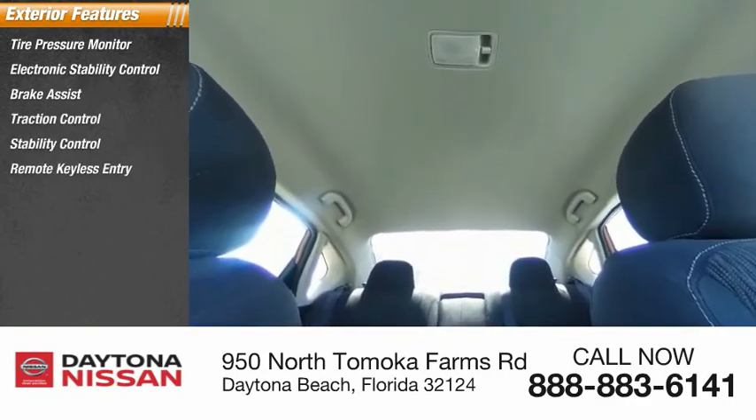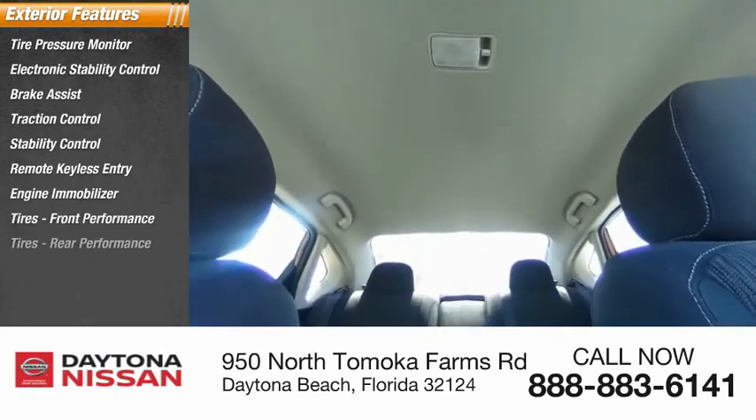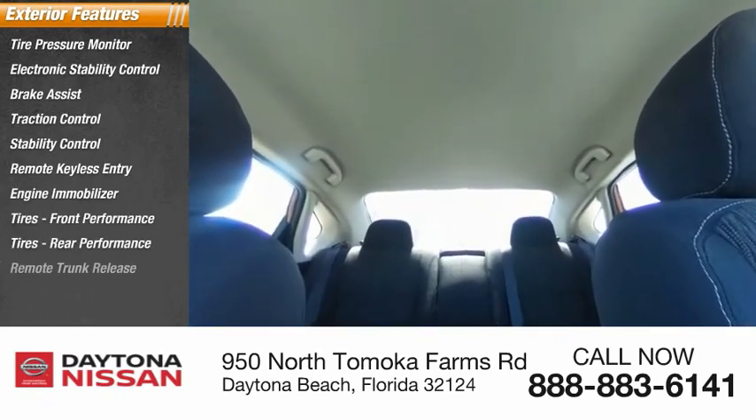Front performance tires, rear performance tires, remote trunk release. Inside you'll find a backup camera.